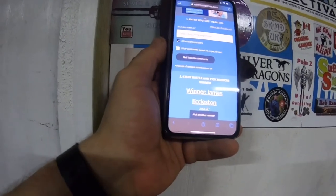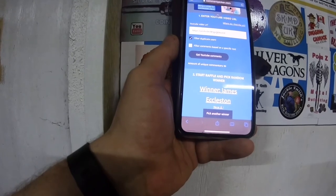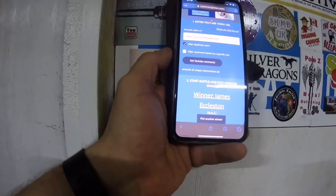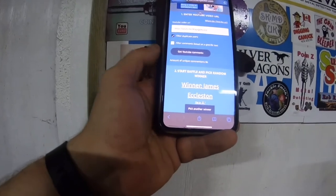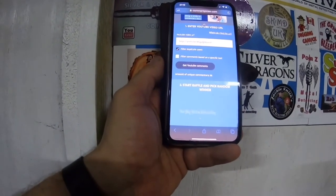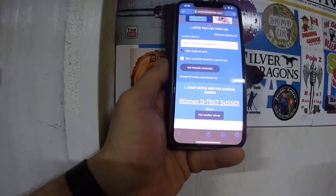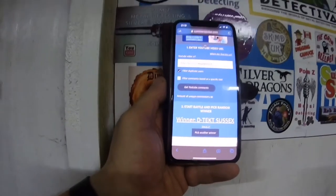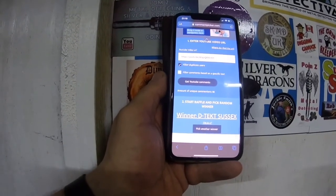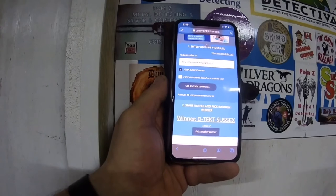Send me an email. You have until 9am GMT - UK time - on Saturday following this video. If you don't claim a prize or email me by that point, I will re-roll it. Let's pick number two - click start. And it's going to be D-Tex Sussex. D-Tex Sussex, that's Adam. If you haven't already subbed this guy, sub him - he's fairly new to YouTube. He does make some pretty good videos, there's a lot of effort and work put into it. Well done Adam, you've won yourself a prize.